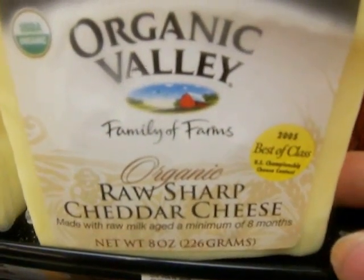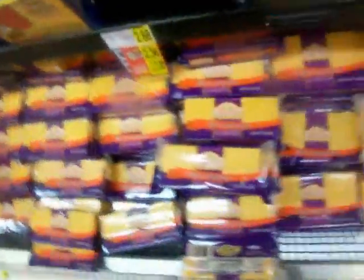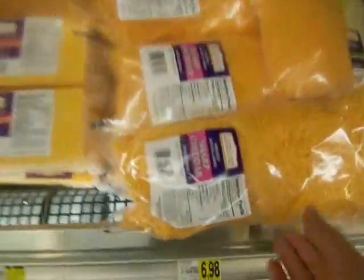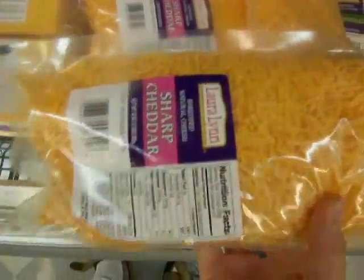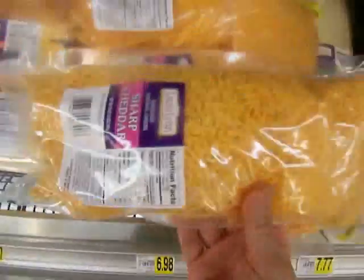Organic Valley raw sharp cheddar cheese. Sorrento mozzarella — I seem to be repeating myself on the cheeses. Here's a great huge bag of sharp cheddar, $6.98 for — I don't know exactly how much.